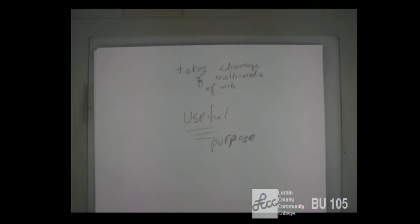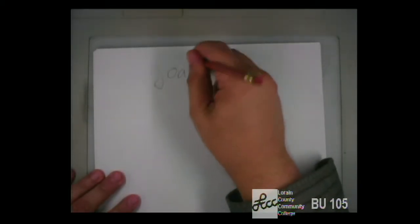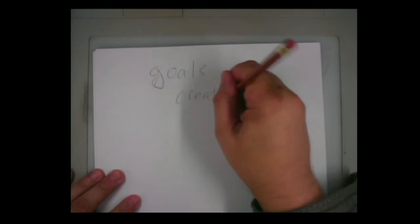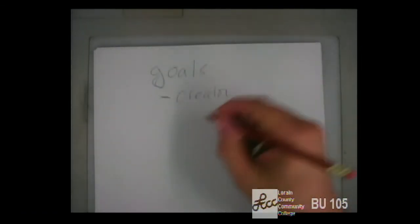I'm going to phrase this in a slightly different way and talk about goals — purpose and goals are pretty much the same thing. There are goals both for whoever creates the site and for the users. By whoever creates the site, I'm not talking about the web developer but the organization the site is created for. So if we're talking about Lorain Community College's website, the creator isn't the web developer — it's the organization, it's Lorain Community College. So there are goals both for the creator of the website and the users of the website.